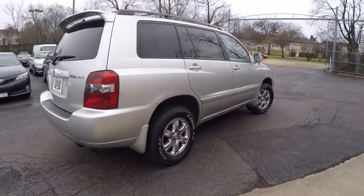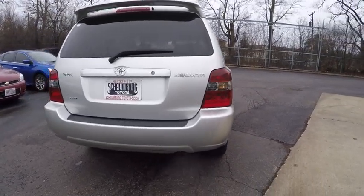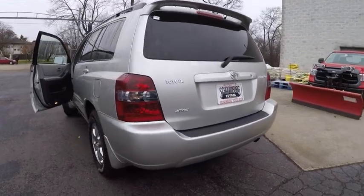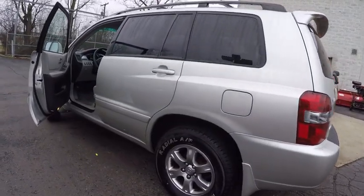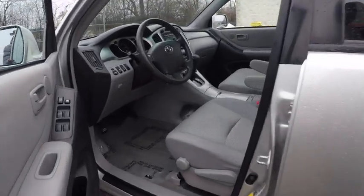This vehicle has less than 130,000 miles. Here are some of this vehicle's great options: stability control, third row seat, traction control, power steering, cruise control, clock, power door locks, child safety locks, power windows, tachometer.